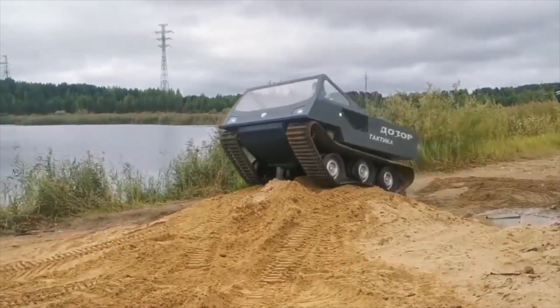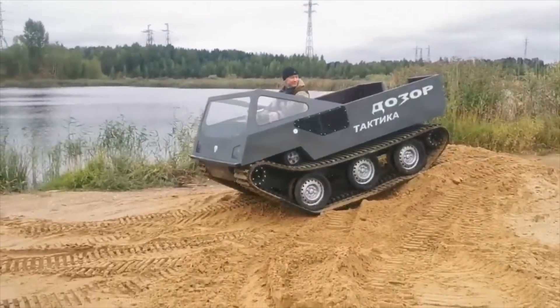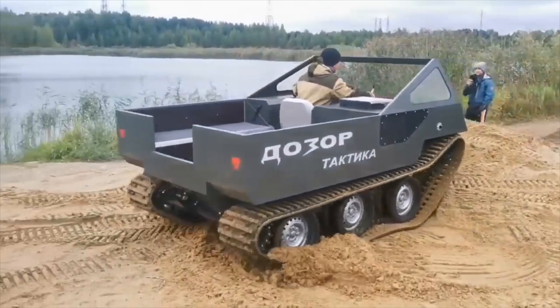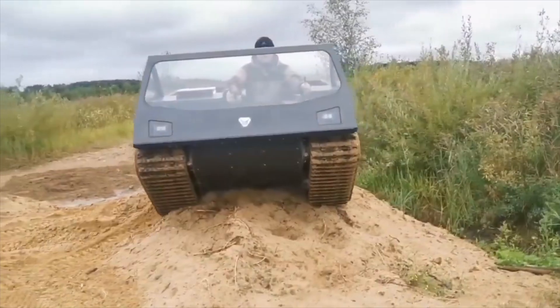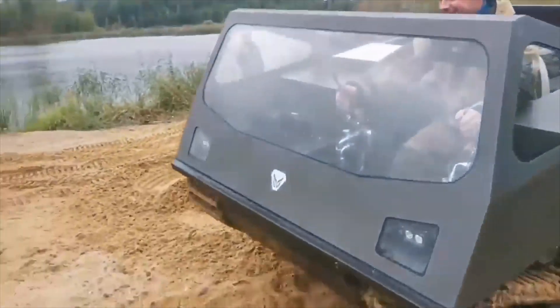The vehicle is fitted with cutting-edge sensing and communication equipment, which enable it to function well in challenging conditions and carry out reconnaissance and surveillance operations. It has the capacity to transport a crew of up to 12 individuals, including the driver, commander, gunner, and infantry.